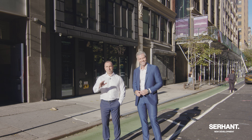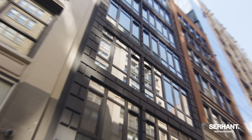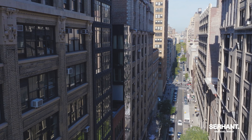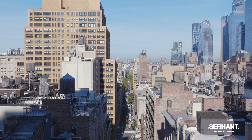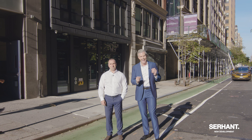Hi, I'm Ryan Serhant. Hi, I'm Alan Moskovich. Today we are going to give you an inside look into our newest new development condominium project in Chelsea — actually, where Chelsea meets Flatiron. We are on West 26th Street between 6th and 7th, and this is Novum.